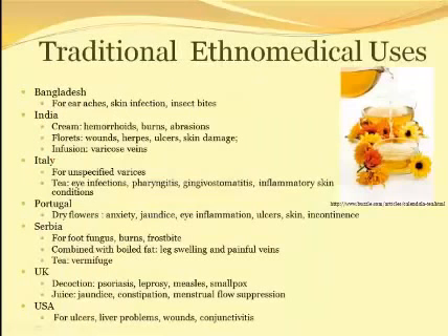One of the reasons the common marigold is of particular interest to ethnobotanists is the huge range of uses across multiple regions. There is documented use in Bangladesh, India, Italy, Portugal, Serbia, the United Kingdom, and the United States of America, just to name a few.